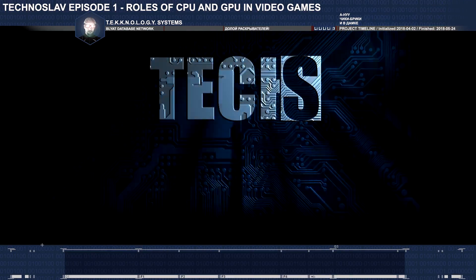Use this knowledge to optimize your settings and get the best out of your computer in games.